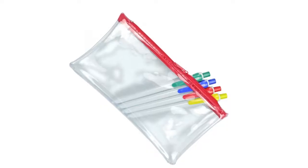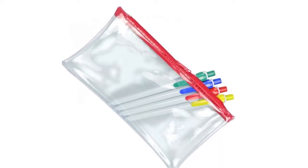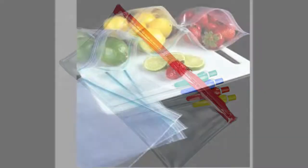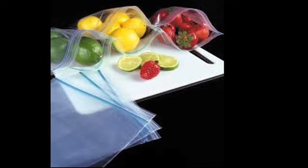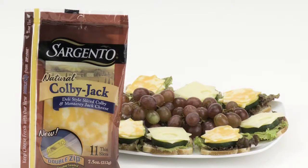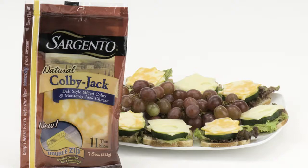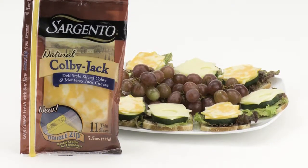ZipPak's roots date back to the 1950s when we made reseal features for things like pencil cases and crayon cases for children. In the 1960s, we developed the technology that ultimately became food storage bags. And in 1986, we developed the technology for the first consumer packaged good product and worked with Sargento Cheese to introduce shredded cheese in a reseal package.